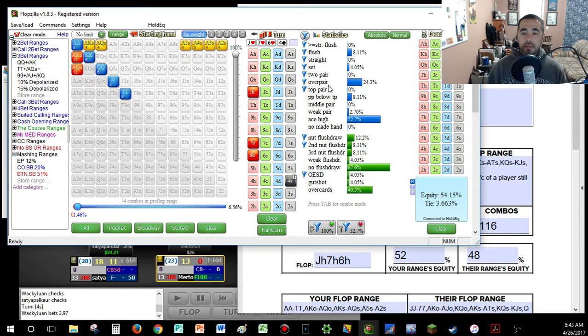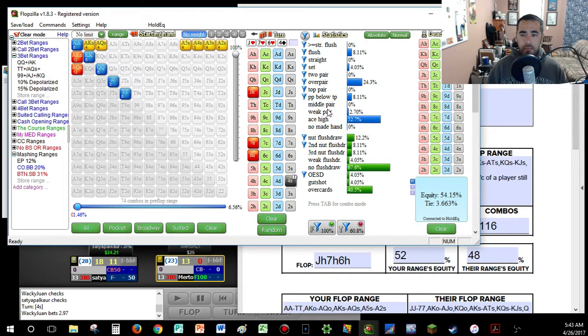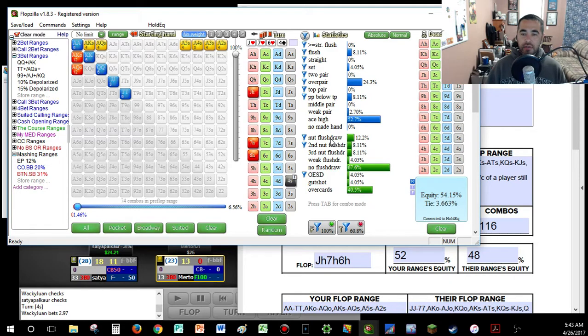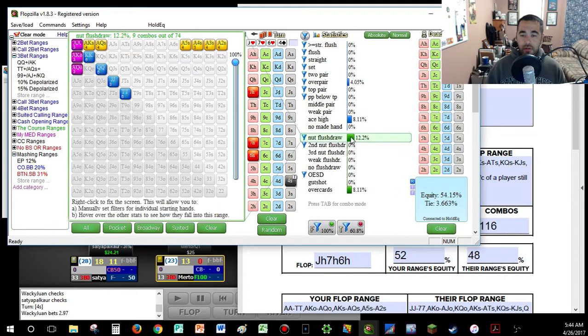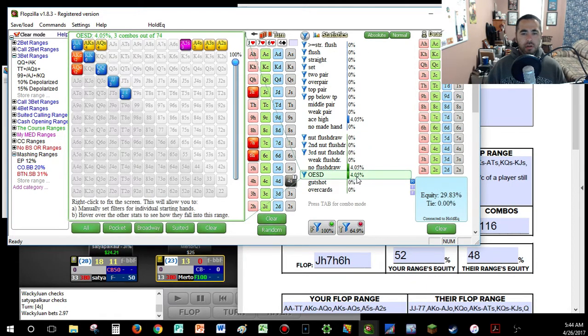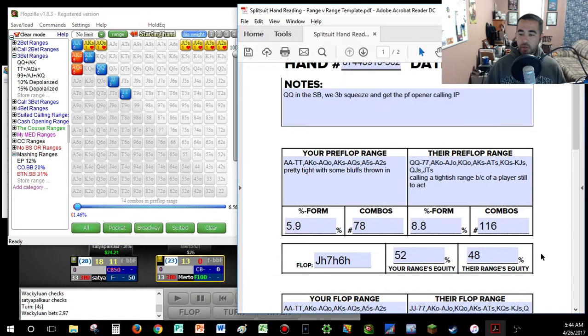Pocket pair below top pair — tens — I could see those betting to take the pot down. Weak pairs and ace-highs without a redraw — not betting those on this scary board. Nut flush — not betting; second and third nut flush — betting those. Weak flush draws and open-enders — not betting. So my betting range is 60.8%, 74 combos.